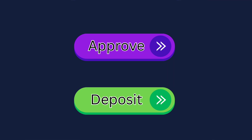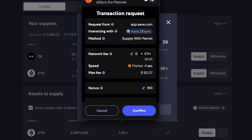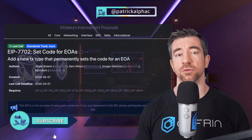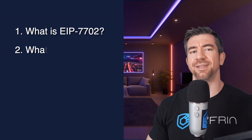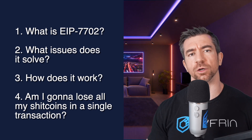In an era where even driving to get fast food yourself is too inconvenient, two button clicks is way too inconvenient — approve with one button click, and then deposit with a second button click. The Ethereum Pectra upgrade recently went live with EIP-7702, which aims to fix this along with many other much-needed improvements to the wallet experience, which, with everyone's wallets being hacked these days, is in need of an upgrade. So what is EIP-7702? What issues does it solve? How does it work under the hood, and can you really now lose all of your tokens in a single transaction? Let's get froggy.